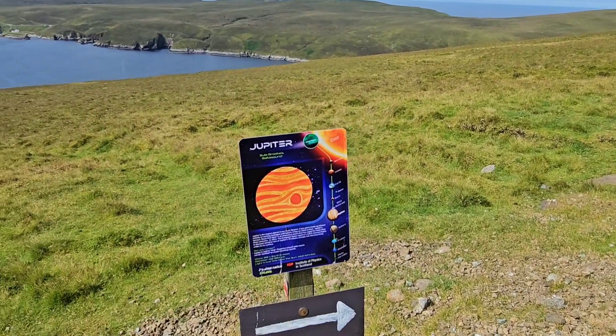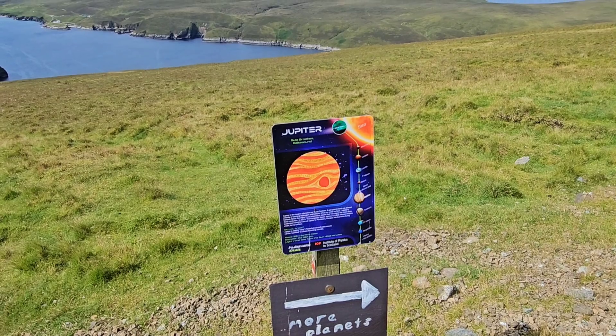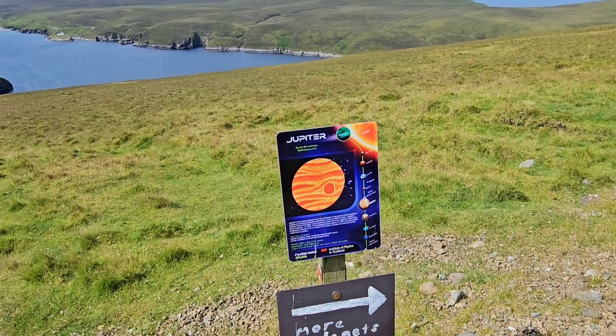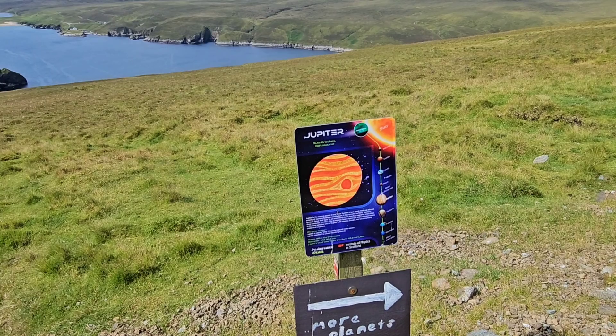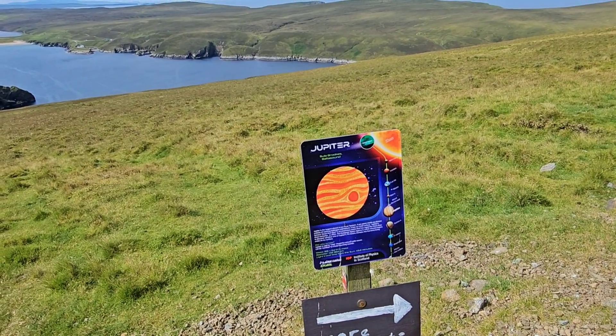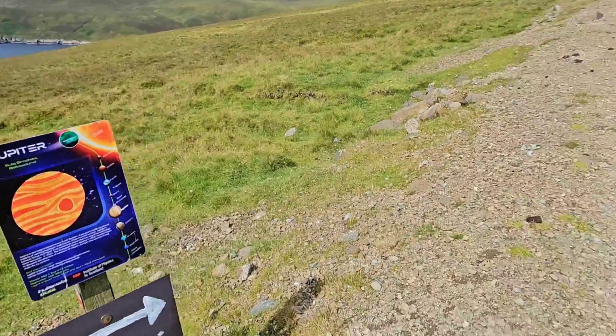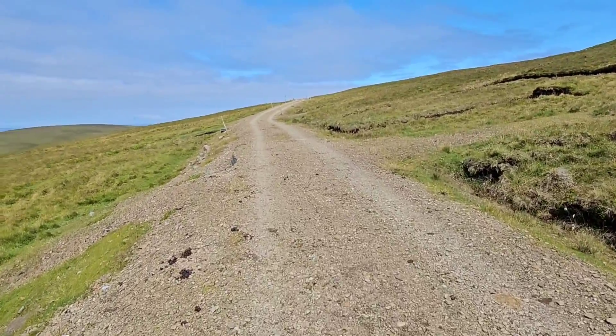And here we are at Jupiter — obviously the largest planet in the solar system. ESA has its JUICE mission on the way, as you can see. Big enough to consume every other planet in our solar system.